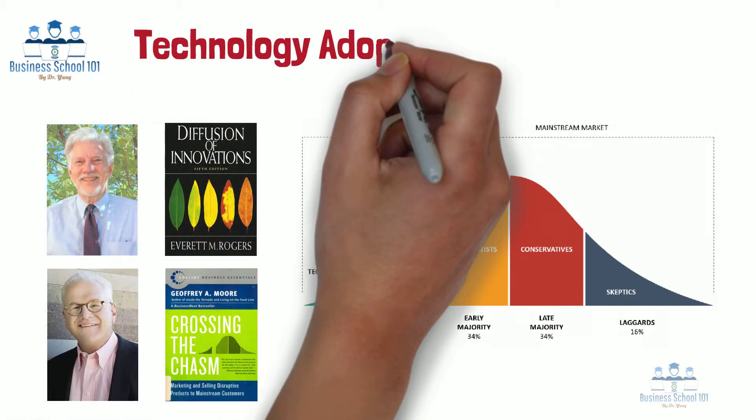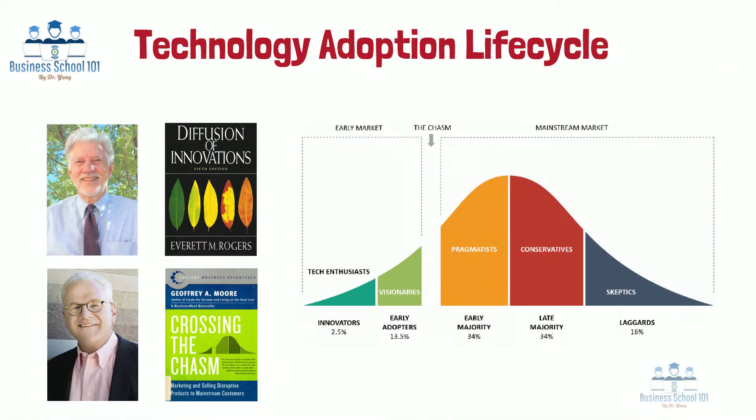So what is the technology adoption life cycle? Where is the chasm, and how to cross it? In this video, I will discuss these questions with you.